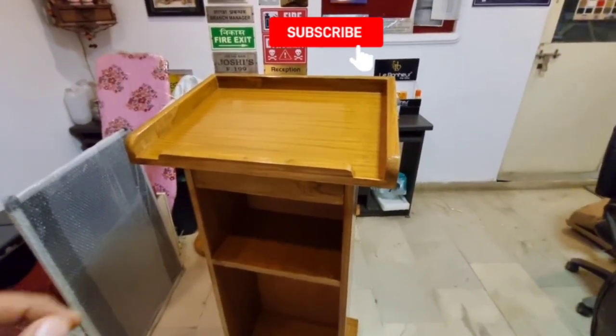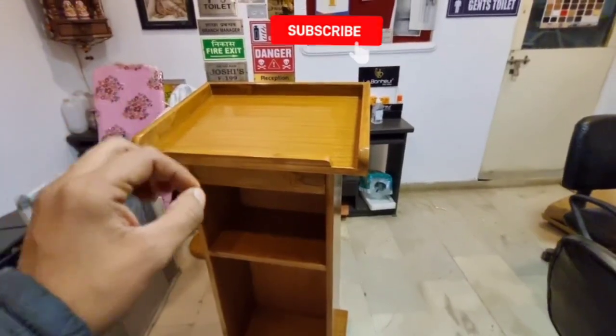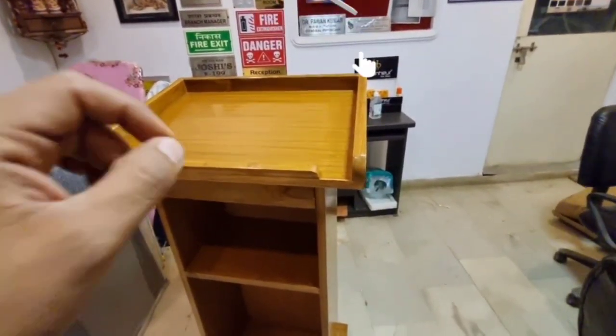Hello, welcome to SGS Group. We have a new product that you can see in front of you. This is your wooden podium. It is made in teak wood with a very nice finishing.